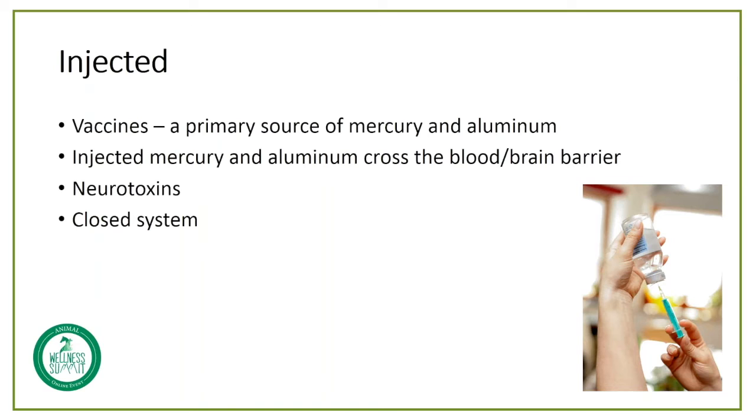The other thing that's important to understand — and we'll talk a little more about this in a few moments — is that when anything is injected into the body, it's considered a closed system. There is no mechanism for the body to naturally detoxify itself from these toxins. When you ingest something or inhale something, the body does have methods for detoxification. But when items or toxins are injected, there is no method for detoxification.